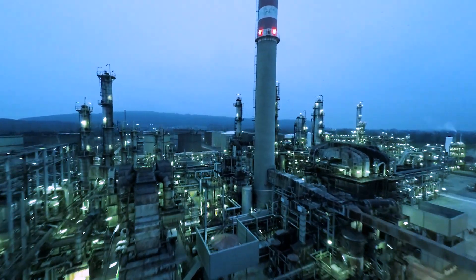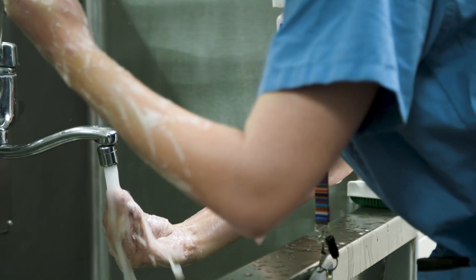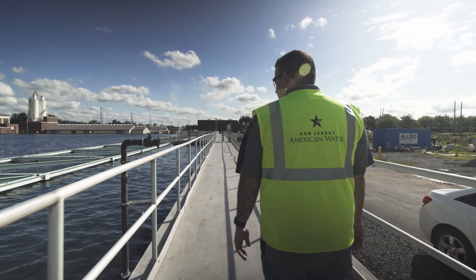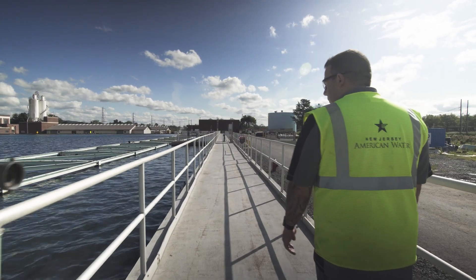We've got refineries. We've got hospitals. We have schools. These things are going to stay open, and they're going to want to have water even during times of severe storms. So to have this facility running during any of those events is absolutely critical.